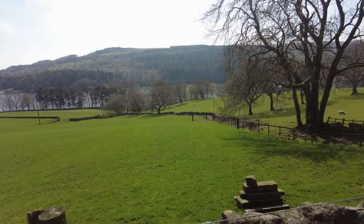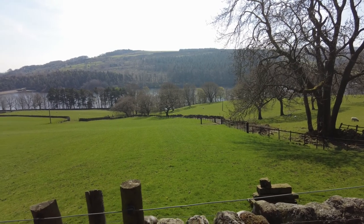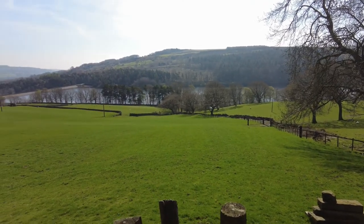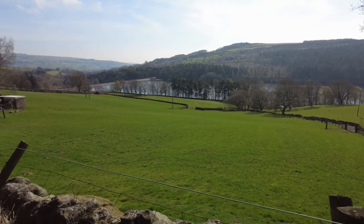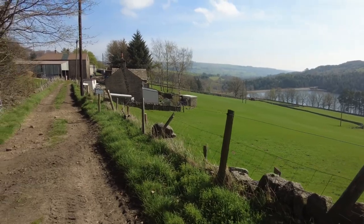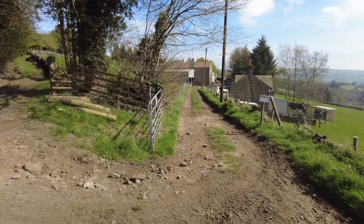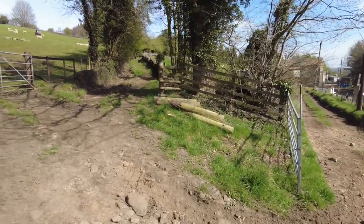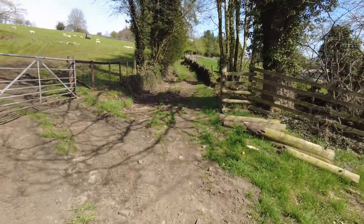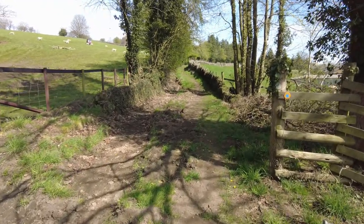This is the point where we leave the public footpath above the dam — the Dale Dyke Dam — and we head up here. That's the local farmhouse, and the footpath continues up here up to the road. And then it's tarmac all the way back to the car, back to Lower Bradfield.